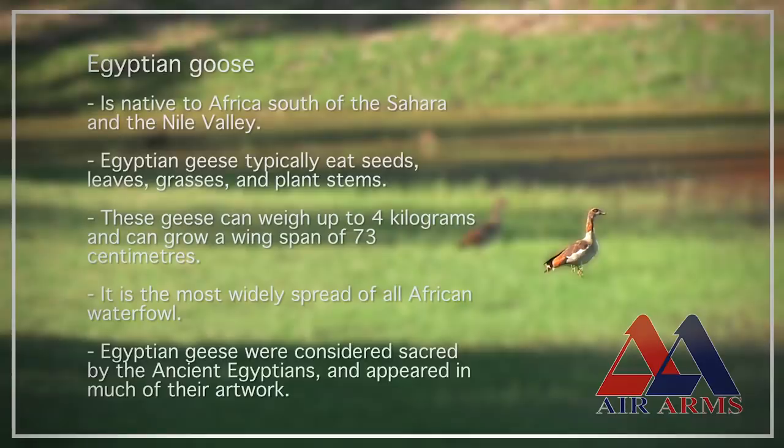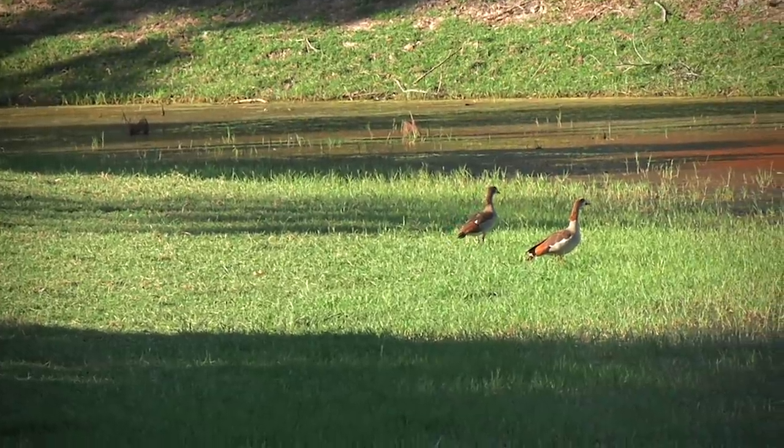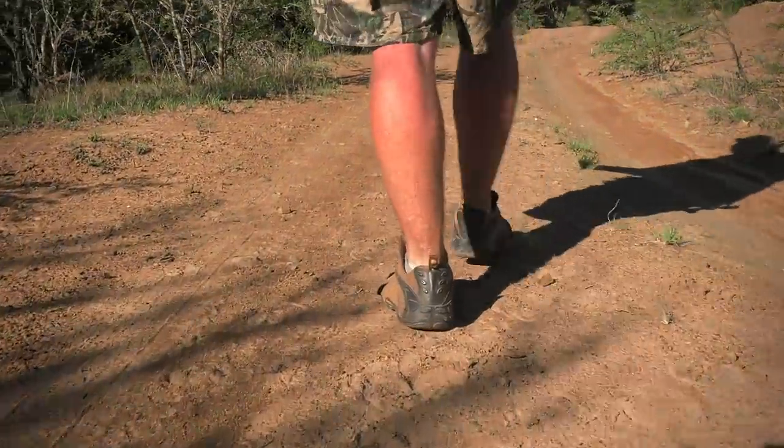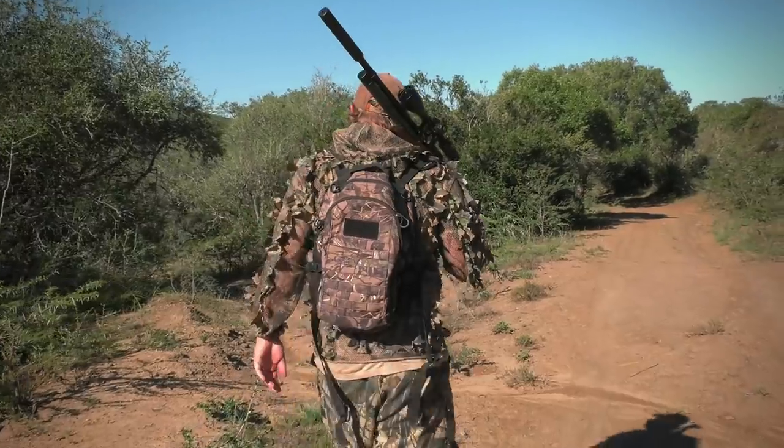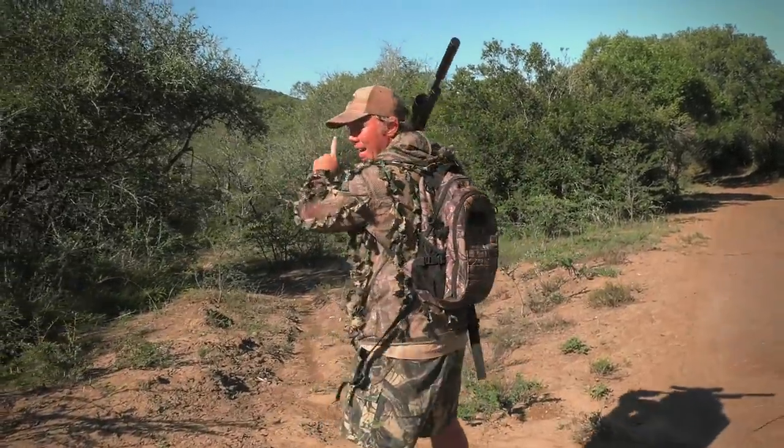The Egyptian goose is native to Africa, south of the Sahara and Nile Valley. Egyptian geese were considered sacred by the ancient Egyptians and appear in many of their artworks, thus getting the name the Egyptian goose. I'm feeling super positive about today's hunt — I just know that this place is completely overpopulated with these geese.